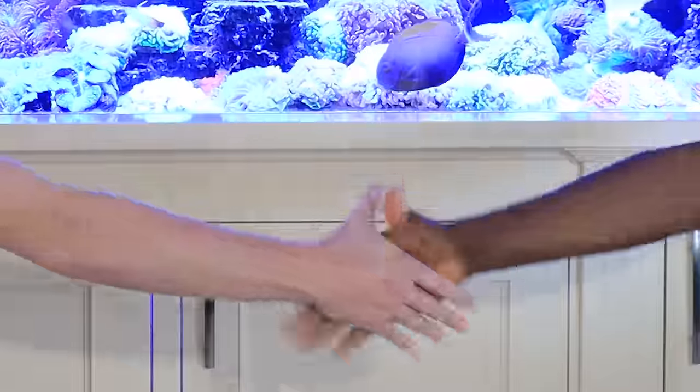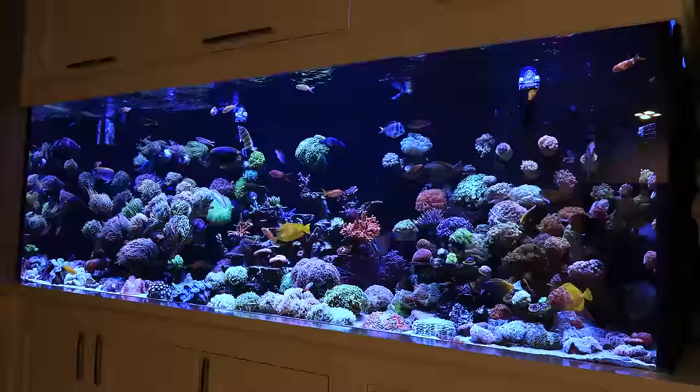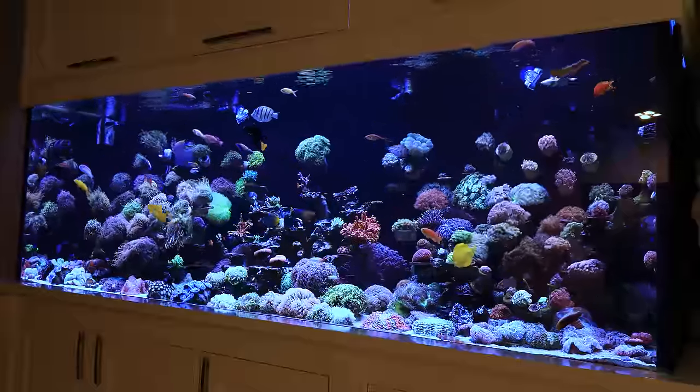All right, what's going on reefers? We are here with Derek today. Derek, thank you so much for having me. As you guys can see, this tank is unbelievable. You guys are seeing all the amazing fish — there's a ton of amazing corals — but we're going to get down into it, talk to you guys just like we did in our last tank tour about what's going on with this reef, how it works, and how it all began.